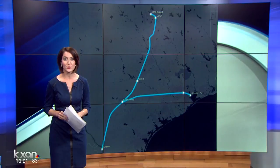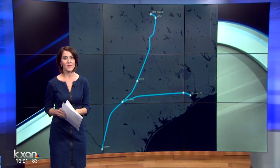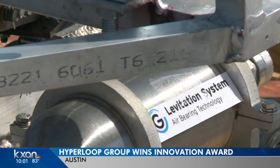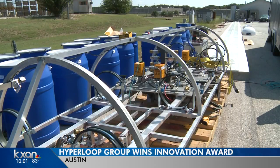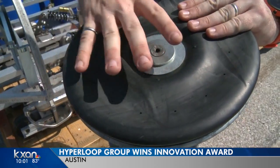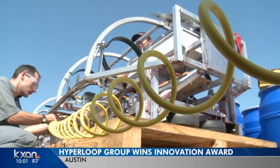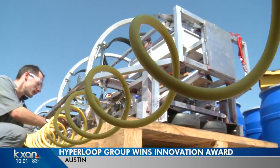KXAN's Chris Davis got to meet the research team tied to UT Austin. They are developing Hyperloop technology of their own. It's hard to believe this thing levitates — it's just like an air hockey table. It pushes some air out here. Four of these air bearings underneath, Ben James explains, push this 1,200-pound pod off the ground.